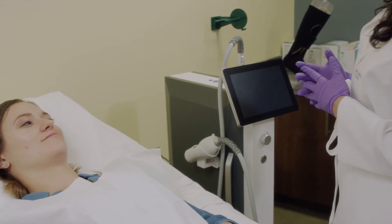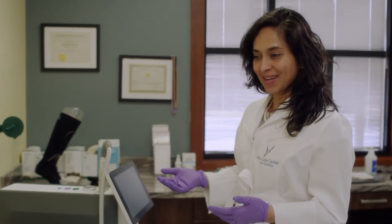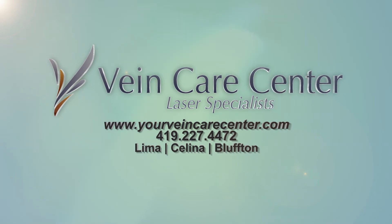This provides patients a really no-downtime type of treatment that can improve the texture, improve the scarring, and improve the coloring of their skin without anything being so invasive — for the first time ever.